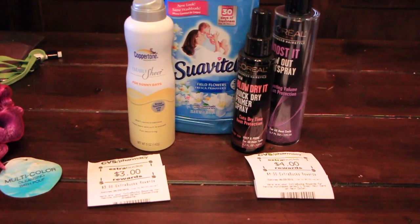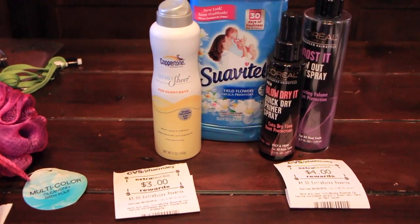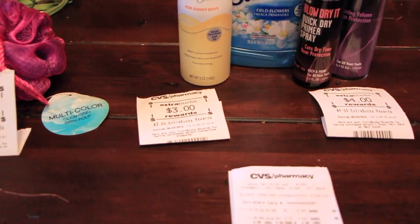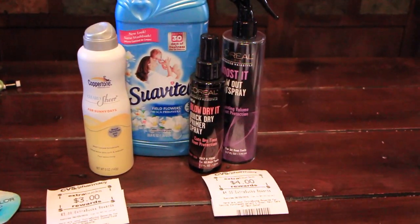The Coppertone is on sale this week for $9.99. There was a $1 coupon from the Smart Source 5/17 last week, and then there was also a $2 CVS coupon that I had. So that brought it down to $6.99 and then you get back $3. I thought that was a really good deal, and we're going on vacation so that is much needed.